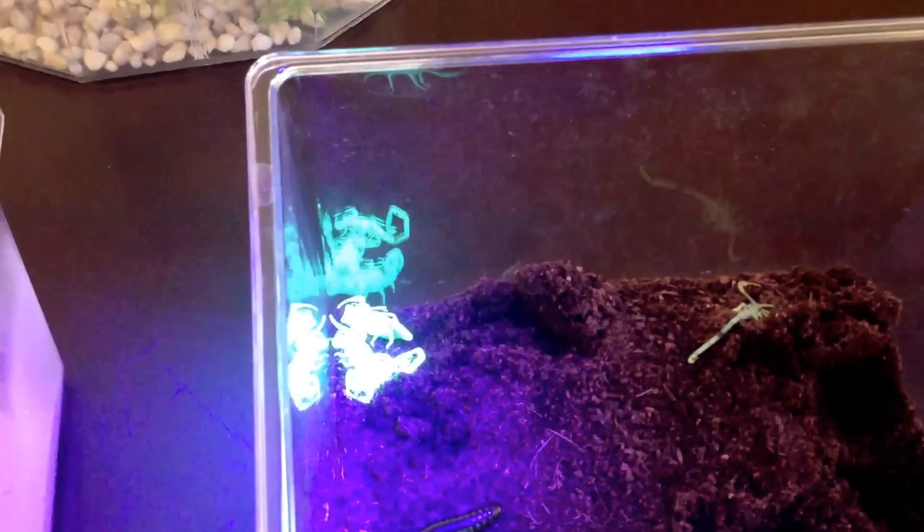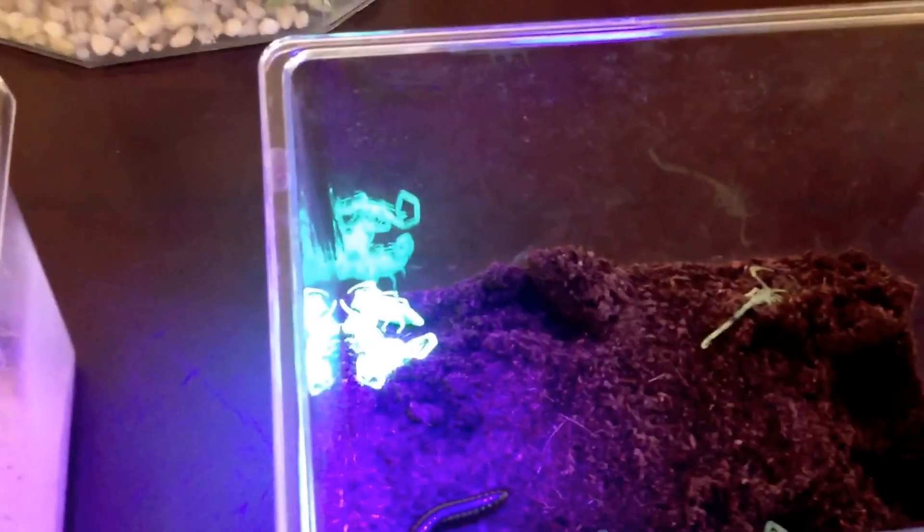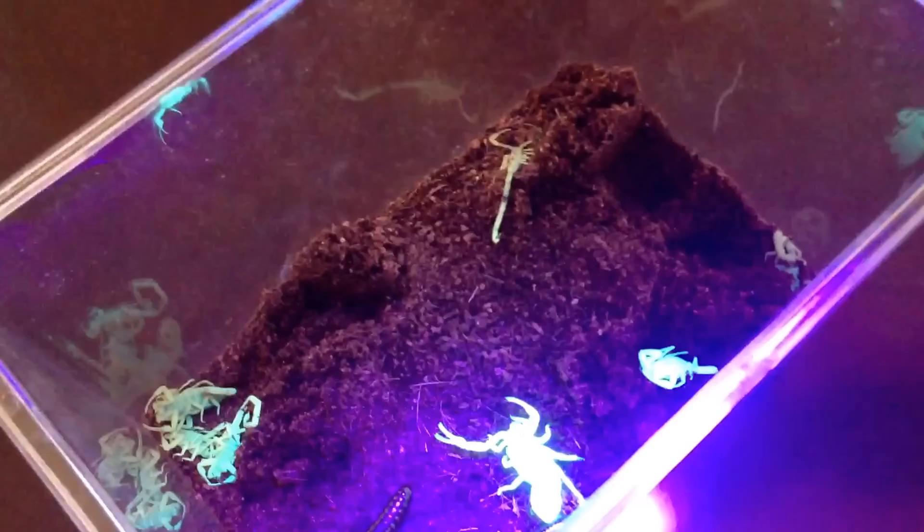Are the Bark Scorpions one of the most dangerous in Arizona, or just period? Yes. There are 45 types in Arizona, and the Bark Scorpion venom is the most lethal.